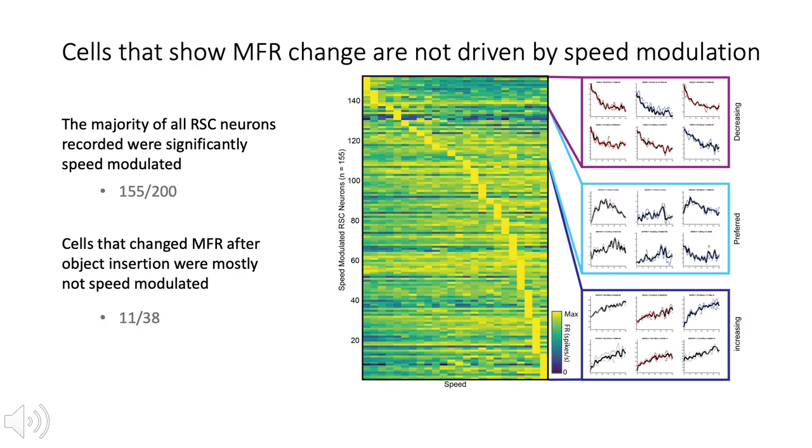Because of our past work showing that a large proportion of retrosplenial neurons are modulated by speed, we next determined which cells were speed sensitive in any one of the three sessions to determine if this influenced the change in mean firing rate. Only about a third of all cells that significantly changed mean firing rate in the object session had significant speed tuning. However, more than three quarters of the cells in the overall population showed significant speed tuning in at least one session. This led us to conclude that mean firing rate alterations were not driven by systematic changes in linear speed tuning between sessions.